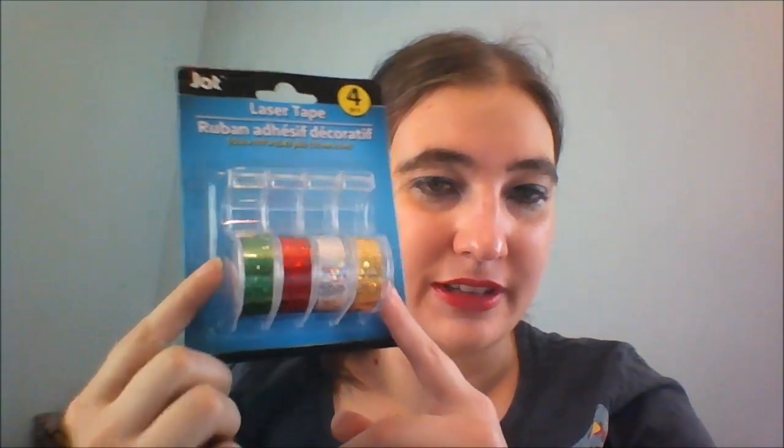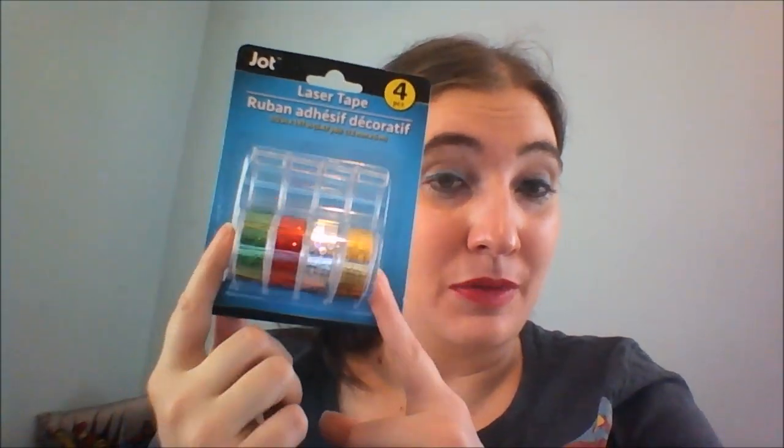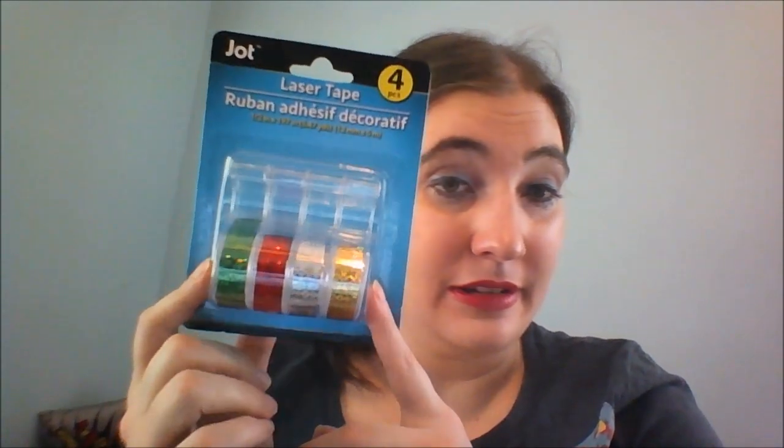Now two things that aren't stickers: first is this laser tape, which is this very shiny sparkly tape that I'm going to use as washi tape.